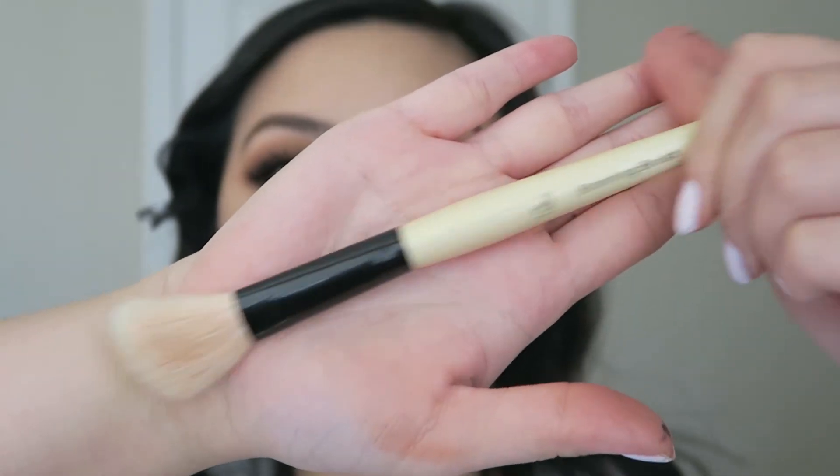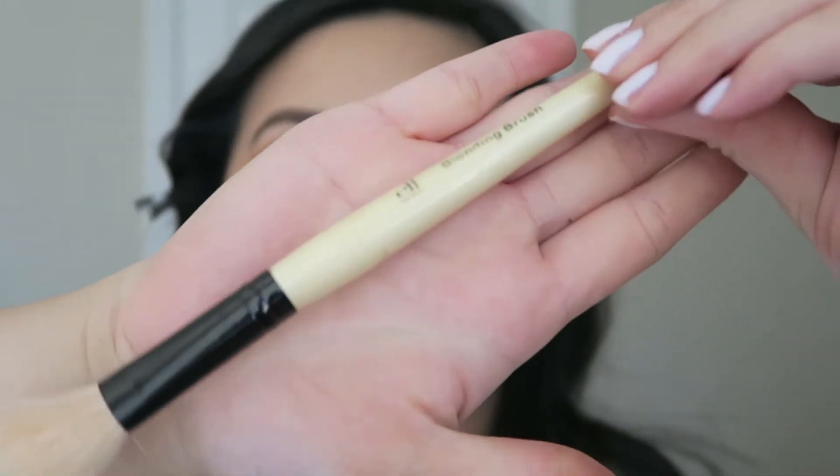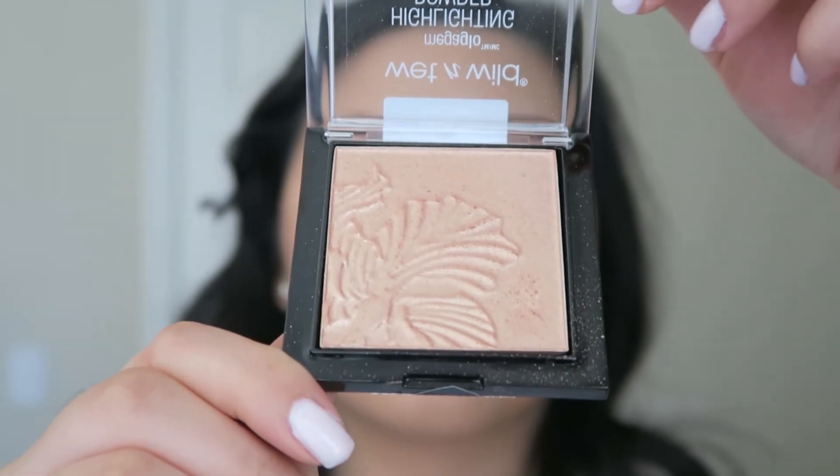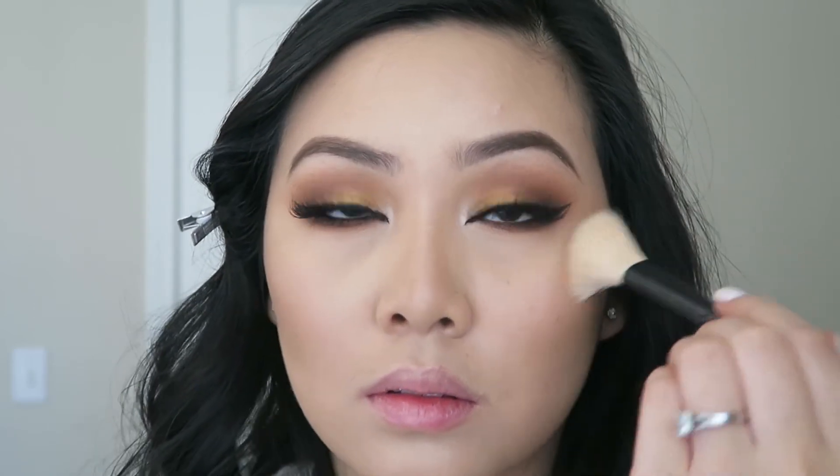I like to spray Fix Plus all over my face before highlighting so that the highlighter looks even more intensified. Now this amazing highlighter from the drugstore — this is from the brand Wet n Wild, the shade is called Precious Petal — it's seriously my favorite highlighter right now.